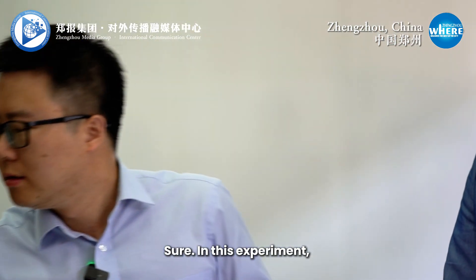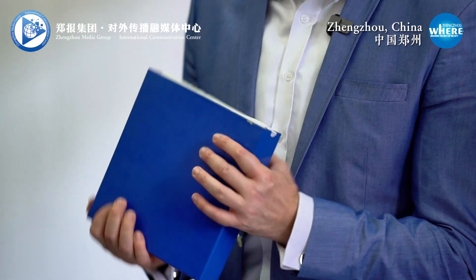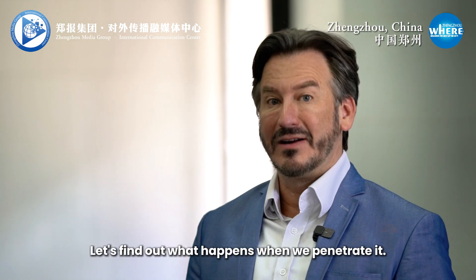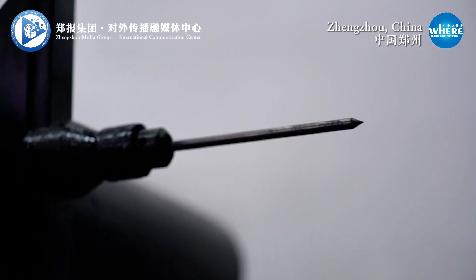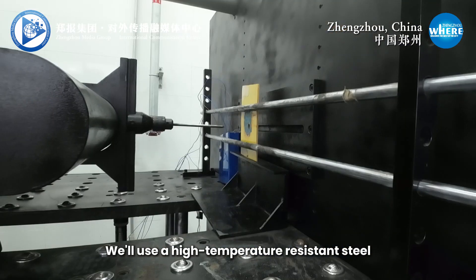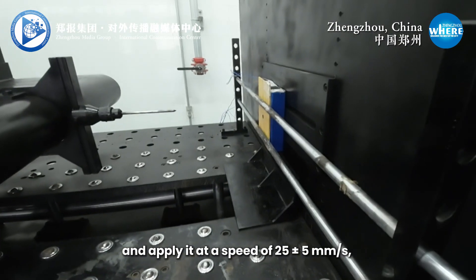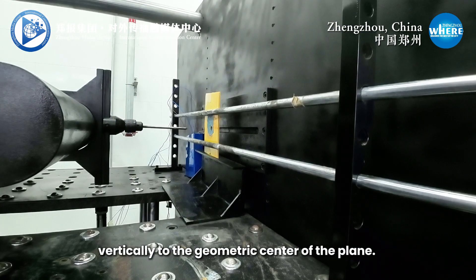Sure. In this experiment, we are going to use a battery cell like this. It's heavy. And it's designed to simulate the reaction of a battery under nail penetration tests. Let's find out what happens when we penetrate it. So first, we are going to follow the national standard test method. We will use a high-temperature-resistant steel needle with a diameter of 8 millimeters and apply it at a speed of 25 millimeters per second vertically to the geometric center of the plane.